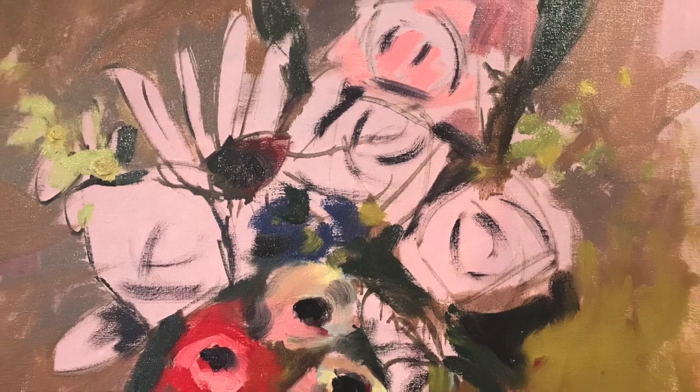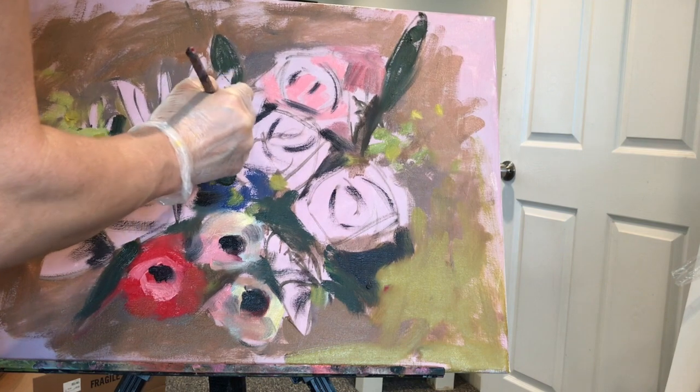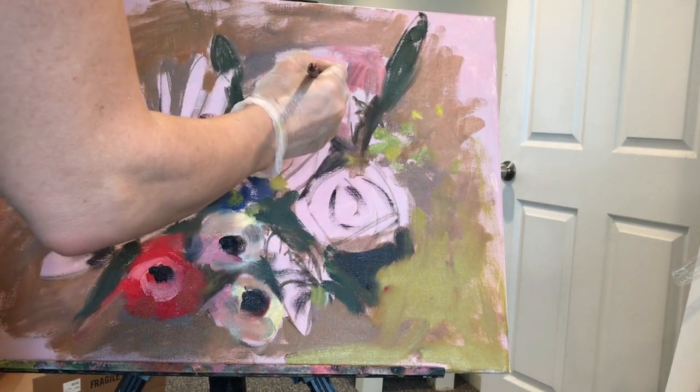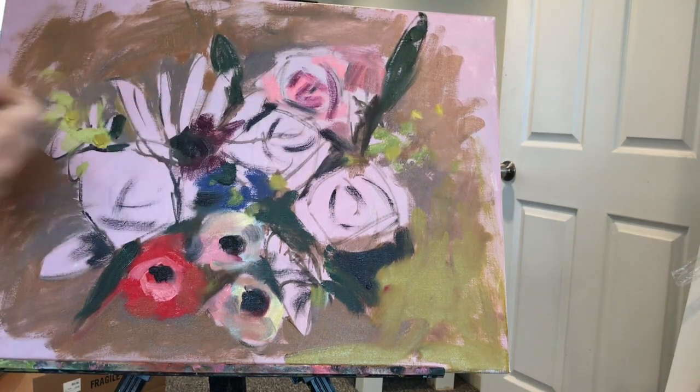Hi everyone. Today I am painting on day three of an oil painting — it's fairly abstract, of some flowers. I started this about a week ago and this is my third and final time working on it.